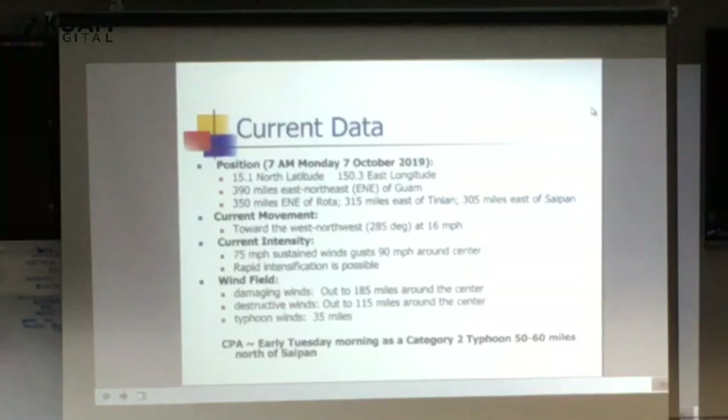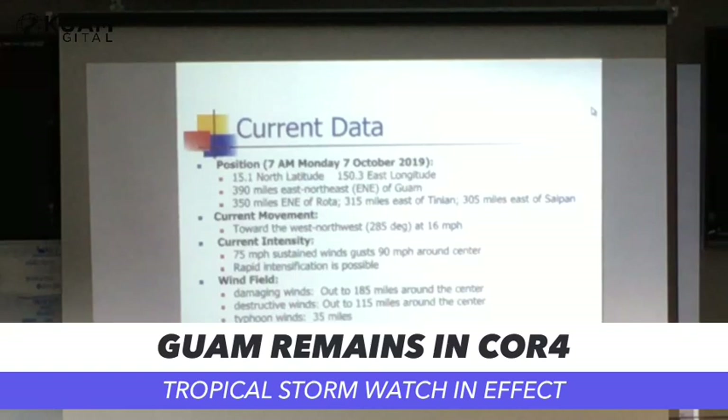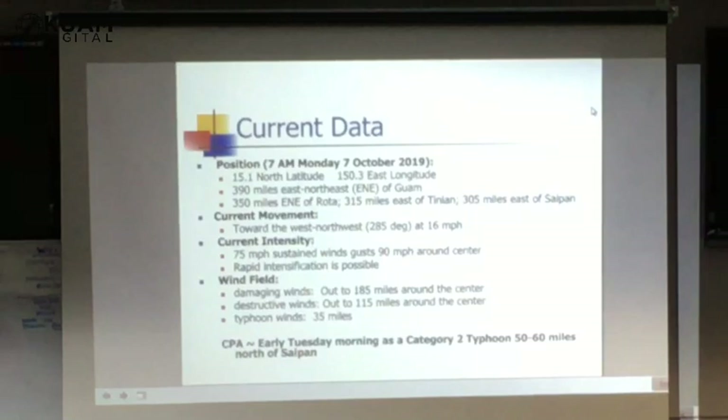Yesterday afternoon we noted that it was moving toward the southwest — Manghut moved toward the southwest and actually came across Rota. So we're watching it very closely. Early this morning it started to resume more of a west and then west-northwest direction, which was good news for us. We just have to make sure it maintains that course.